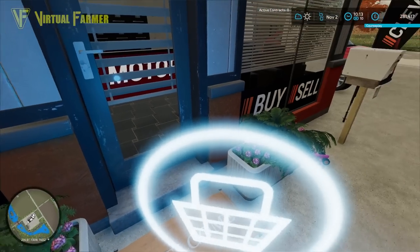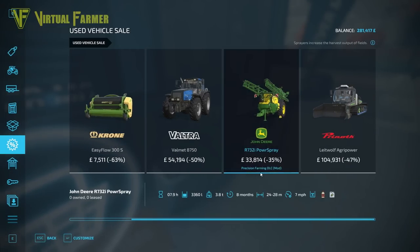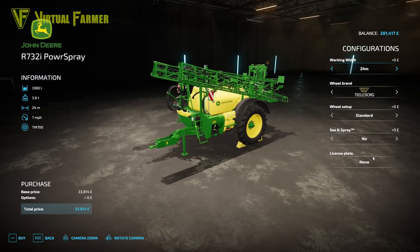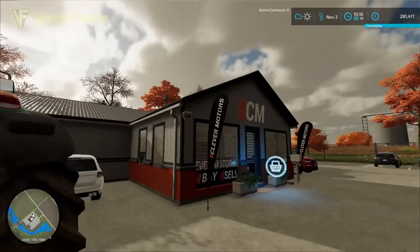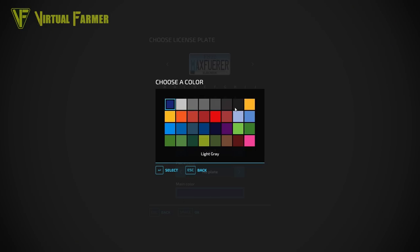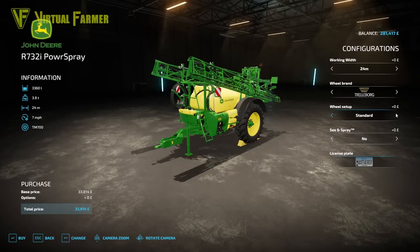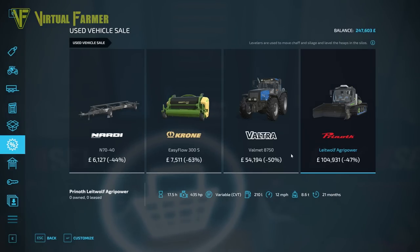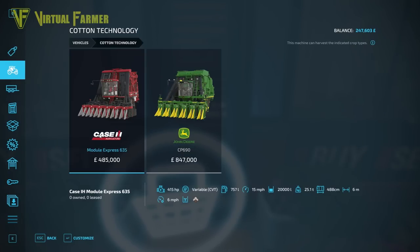Going into the shop - I am going to buy this sprayer. I'm not going to put the spot sprayer on it immediately but we are going to get it set up. I want the number plates to match our tractor, so this is going to be 'Max' - make that black on there, back only. Everything else is good, let's buy that. Nothing else that we want from there.